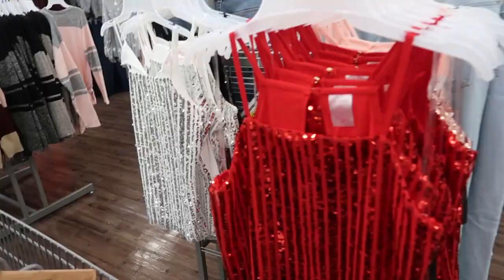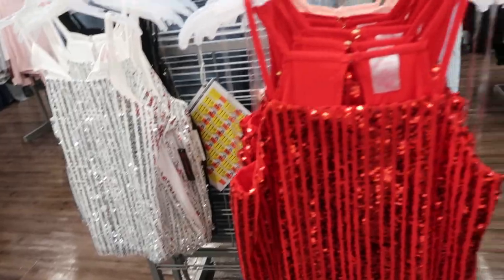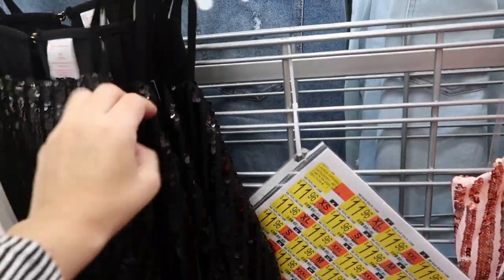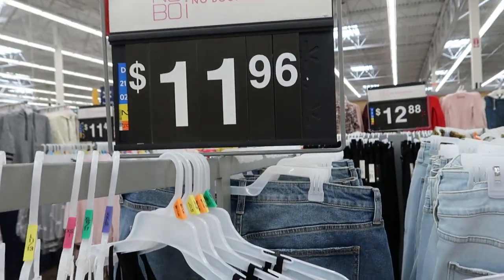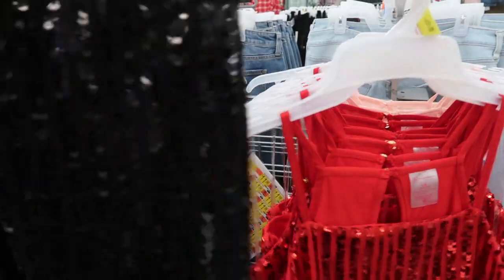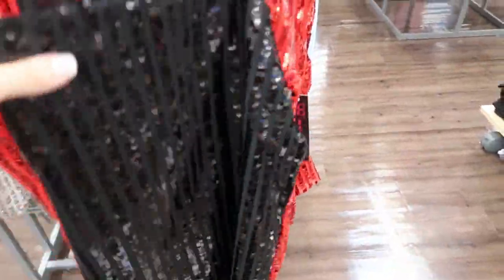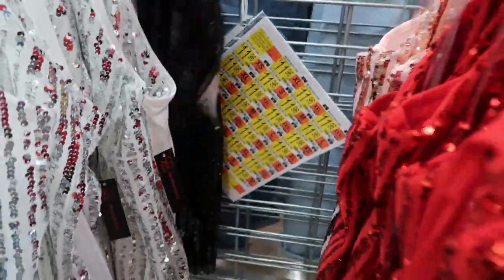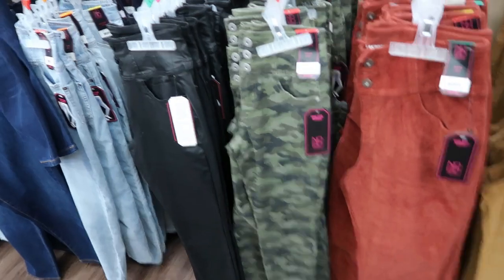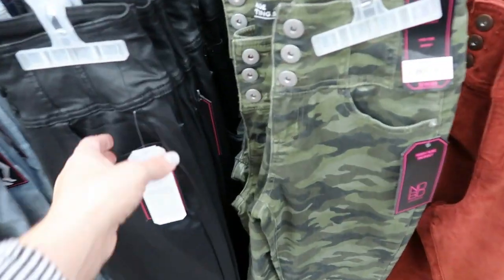Here are those sequin tank tops, but I'm seeing some new colors — there's a red and they also have a black. These are only $11.96. I should probably get the black one. I'm thinking I should get the medium; the large looks too big. Usually I size up in Time and True, but I think that's going to be way too big.